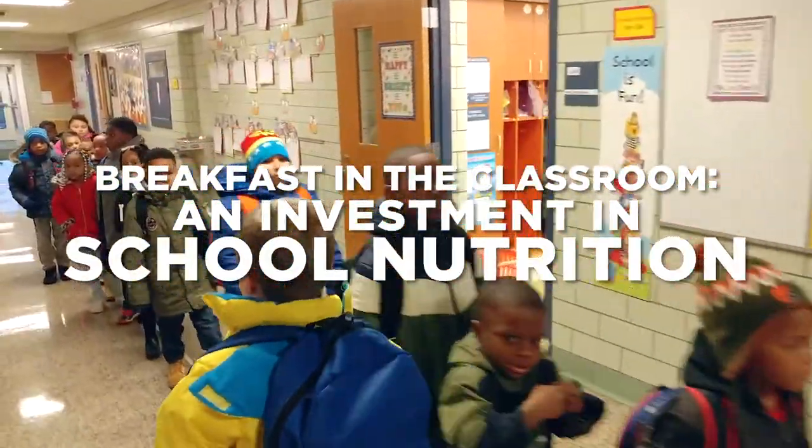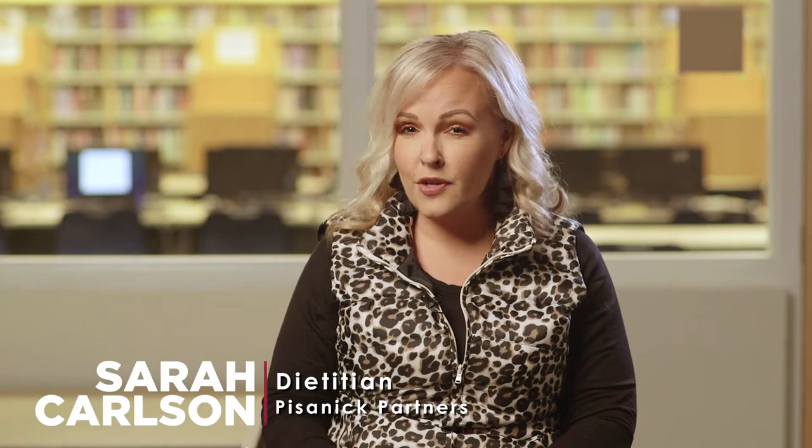Prior to the Partners for Breakfast in the Classroom grant, we had daily participation of around 25 to 35 percent. Post-grant, now that we have Breakfast in the Classroom up and running K-8, daily participation is about 70 to 80 percent.